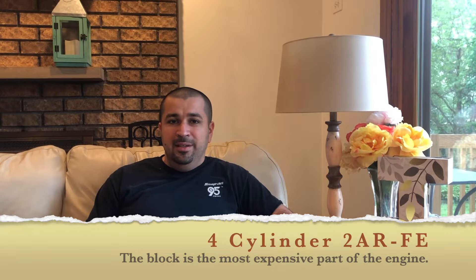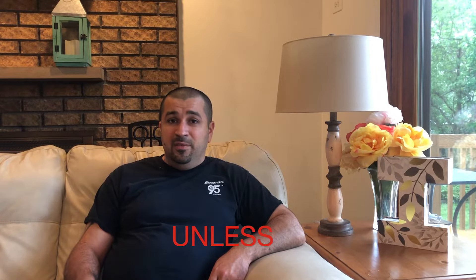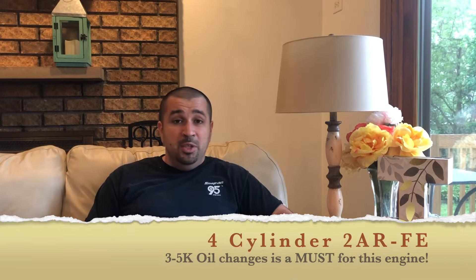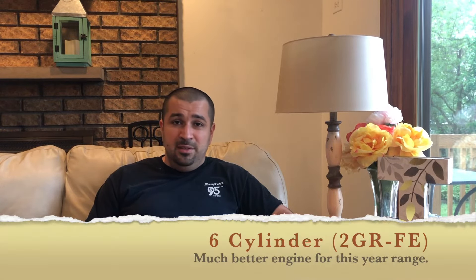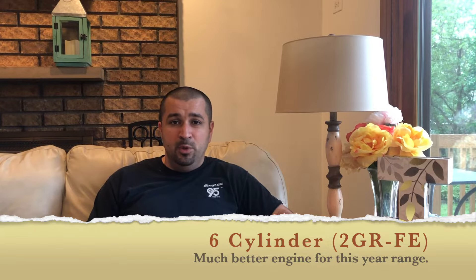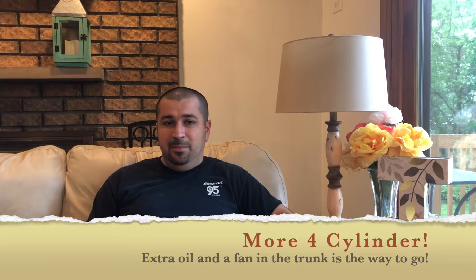In all honesty, I would avoid four-cylinder Camrys of these years unless you bought it from a known person who changed the oil every 5,000 miles, the car is running well, not burning oil, and it's someone you trust. I'd go with a V6. The V6 engine has been vastly improved — the oil leaks are a lot less, the coolant issues are a lot less, everything seems to be vastly improved in the V6.